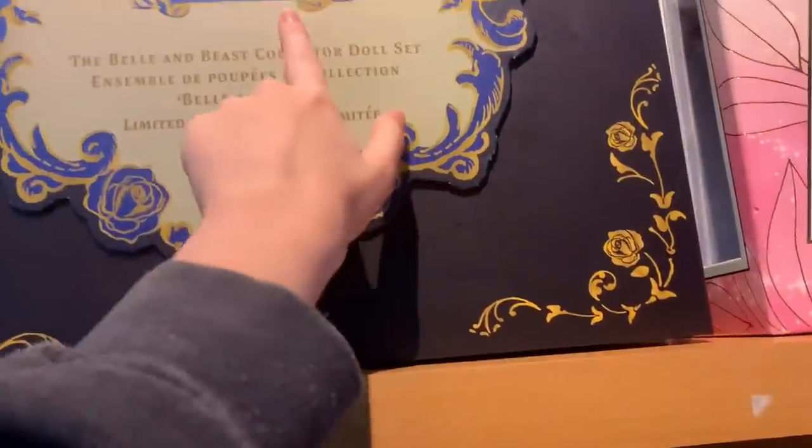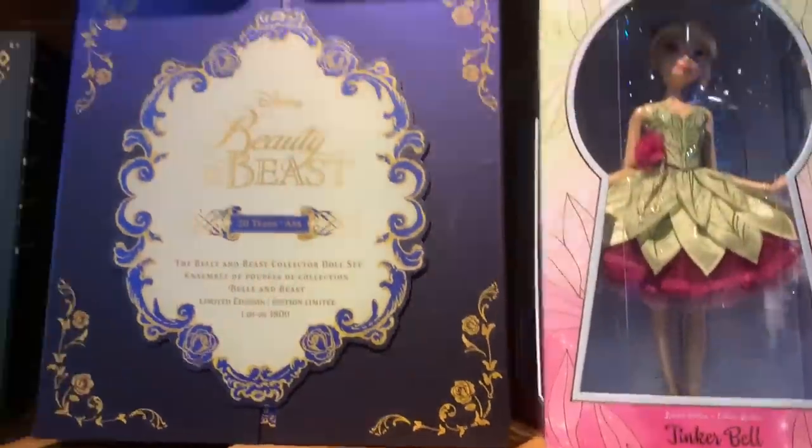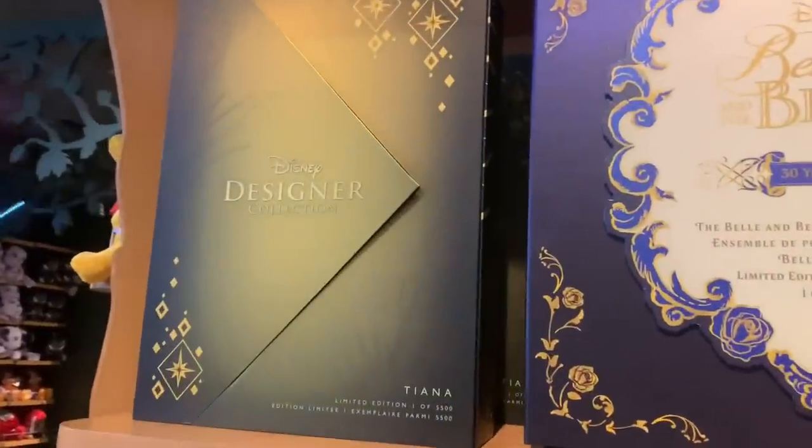And then they have the — it's not a D23 exclusive set, but that's where I got mine from. And then this, the newer version of Tiana. Beautiful. And Tinkerbell's still here. And this is in Times Square, if you're wondering. I want this.